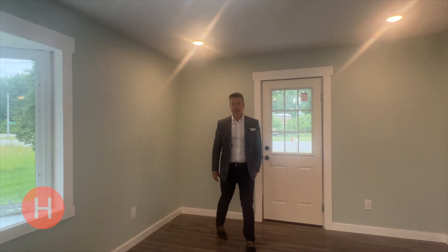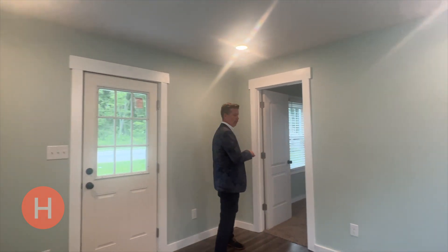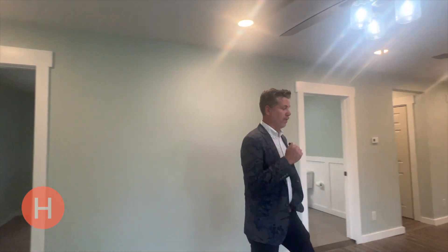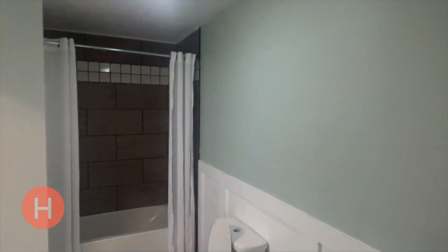We're starting here in the living room, right in the entryway. The first bedroom branches off right here, and check out the bathroom remodel down here — tile floors, tile bath.